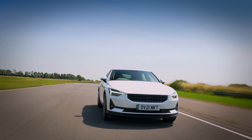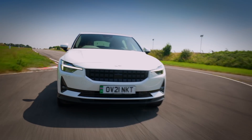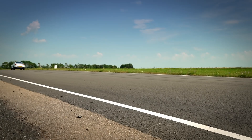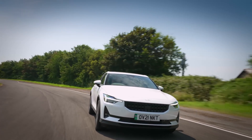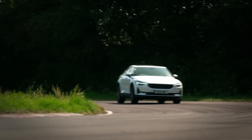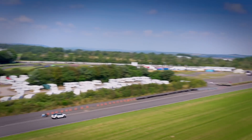Despite that option, the Polestar doesn't feel as quick, probably because it's even heavier than the Model 3 — it weighs 276 kilos more, that's four Karun Chandoks. In terms of body roll, the car feels quite stable, but it has a lot of understeer, so as well as being a bit slower in a straight line it may also corner reluctantly. I'd guess the lap time is going to be slower.